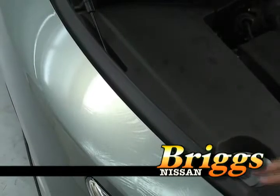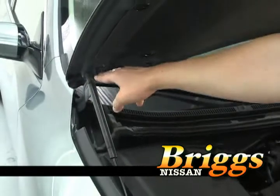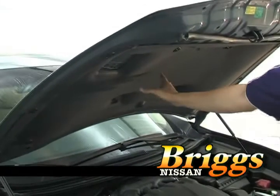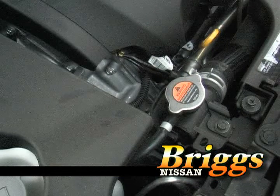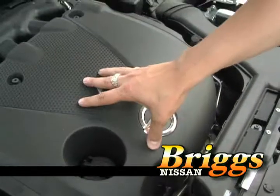This vehicle has crumple zones in the front and J-hooks on the hood. In a front-end collision, the crumple zones will smash like an accordion and the hood will form a teepee, not allowing debris to go into the cab. The engine also has mounts so that in a front-end collision, the engine will drop to the ground — not going into the cab area — fully protecting you.